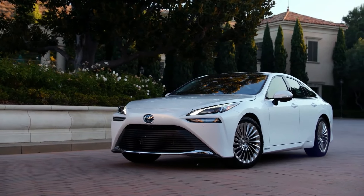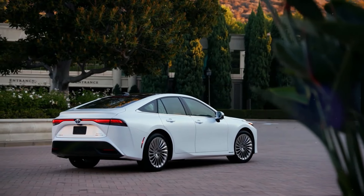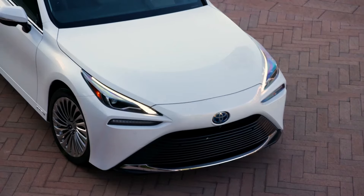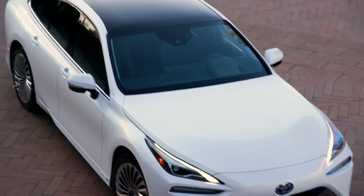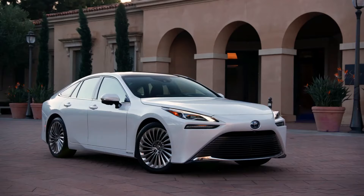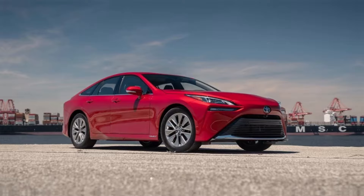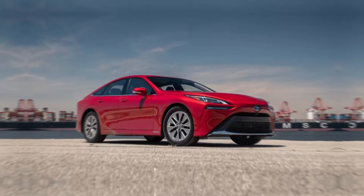Additionally, thoughtful details such as chrome accents and distinctive alloy wheels add a touch of luxury to this hydrogen-powered sedan. Overall, the exterior of the 2024 Toyota Mirai perfectly blends form and function, making it a standout in the automotive landscape.